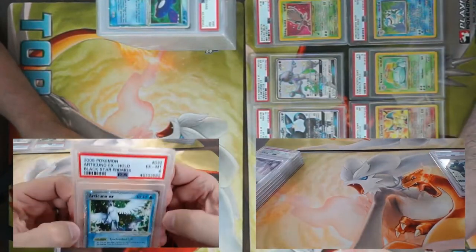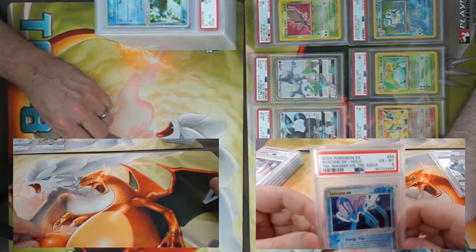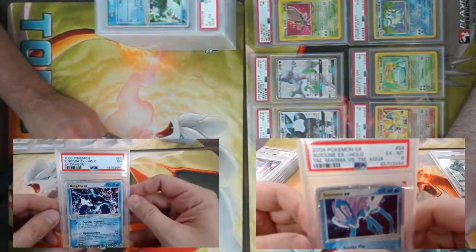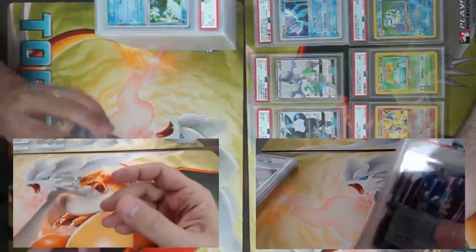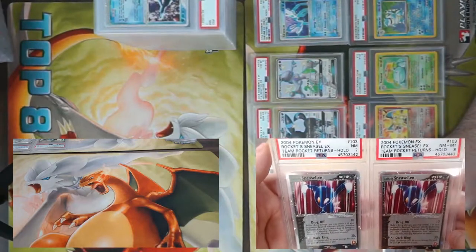Now it's my turn for some EXes — Team Aqua vs. Team Magma Swampert EX, got a six. Last one from my stack — Kingdra EX from EX Dragon, came back a PSA 7. More EXes — a seven and an eight on Team Rocket Returns Rocket's Sneasel EX.